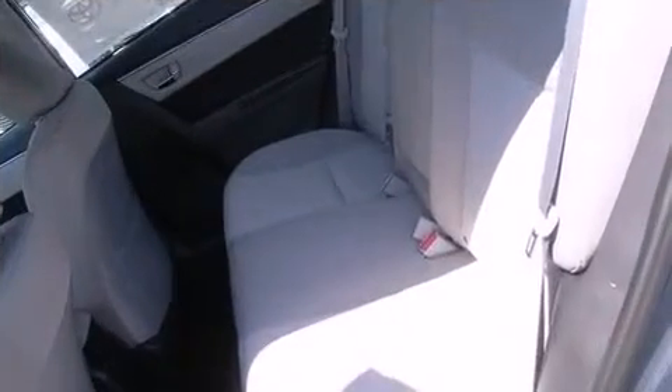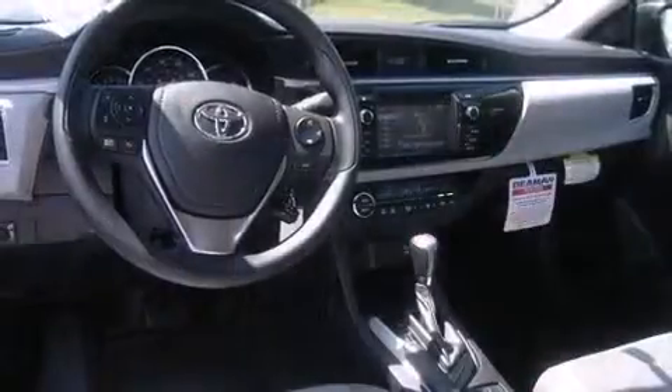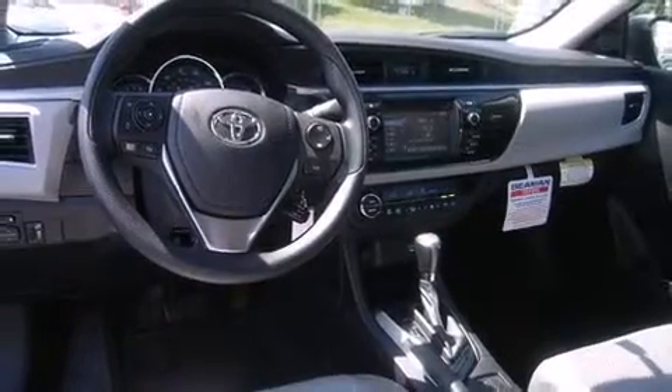Comfort and convenience were prioritized within, evidenced by amenities such as a tachometer, variably intermittent wipers, heated door mirrors, and one-touch window functionality.